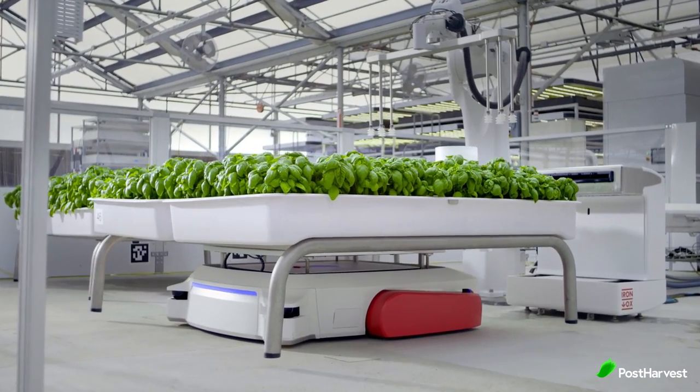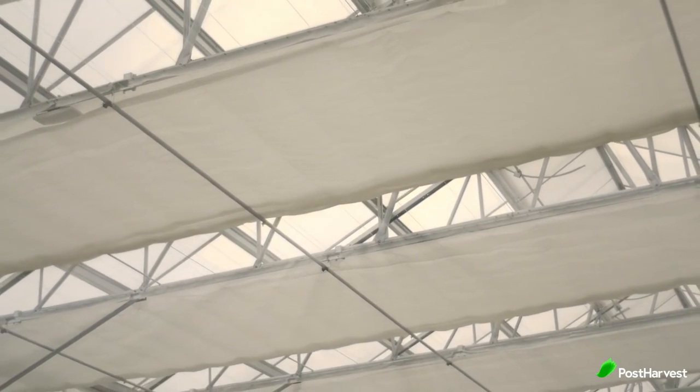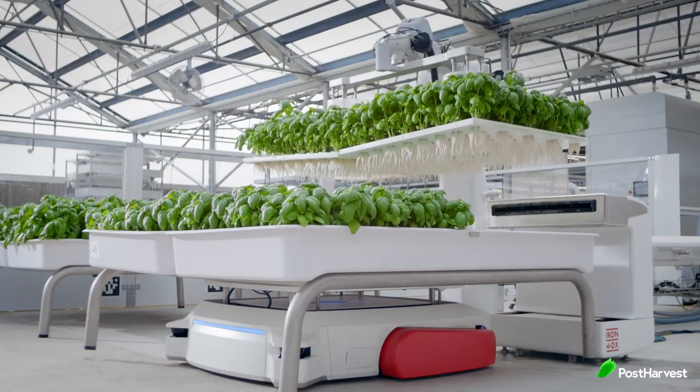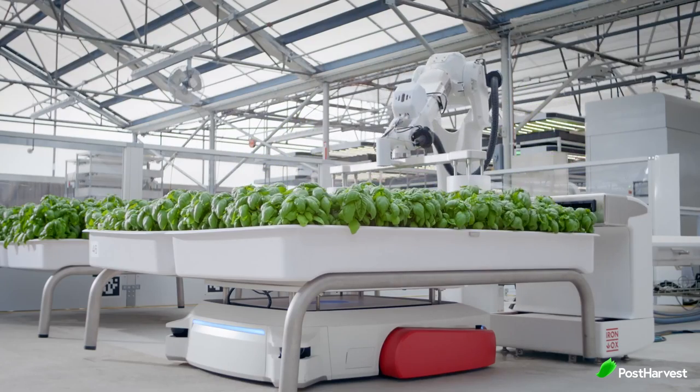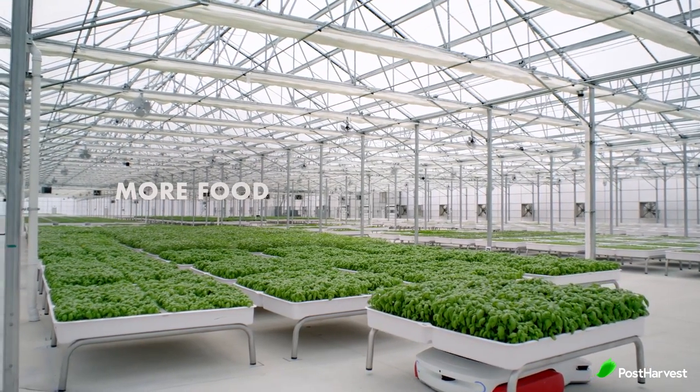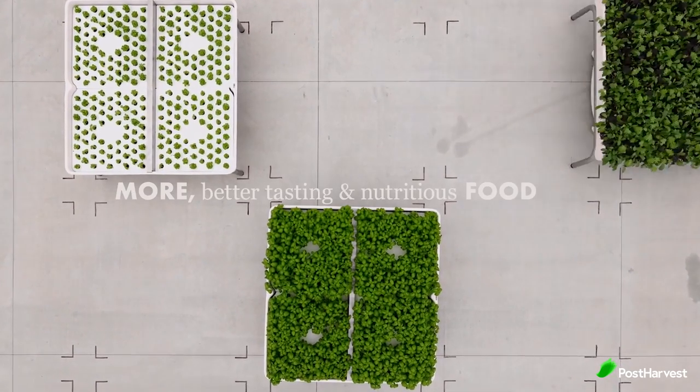Their unique approach to precision farming not only uses less water, less energy and emits less CO2, it also enhances the quality of their food. Looking forward, Ionox are looking to inspire the entire agricultural system to become carbon neutral and, one day, carbon negative.